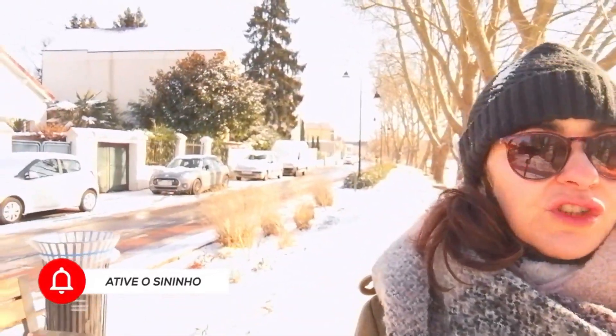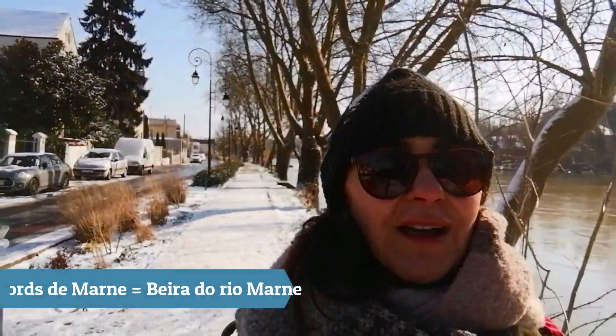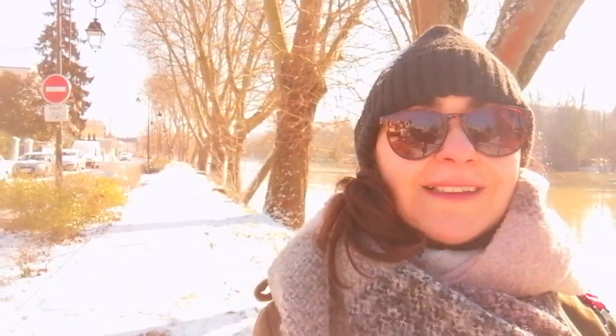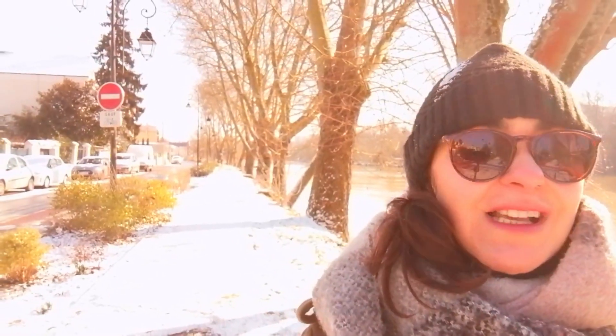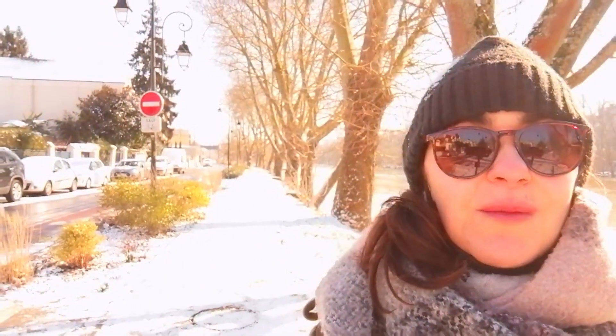Today I'm going to go back to the bords de Marne, which is the river that is close to my house. Today it's super cold — it's less than 5 degrees with a thermal sensation of less than 12 degrees. It snowed the whole night, so I took advantage of this beautiful landscape to show you a little bit of how it's here.